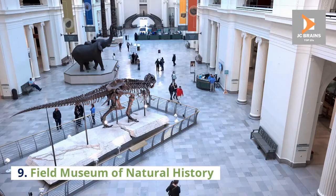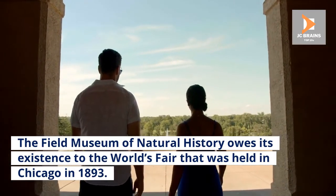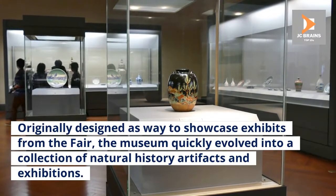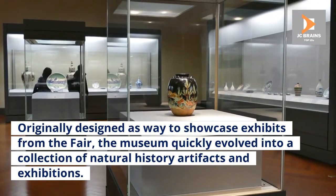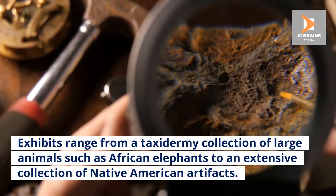Number 9: Field Museum of Natural History. The Field Museum of Natural History owes its existence to the World's Fair that was held in Chicago in 1893. Originally designed as a way to showcase exhibits from the fair, the museum quickly evolved into a collection of natural history artifacts and exhibitions. Exhibits range from a taxidermy collection of large animals such as African elephants to an extensive collection of Native American artifacts.